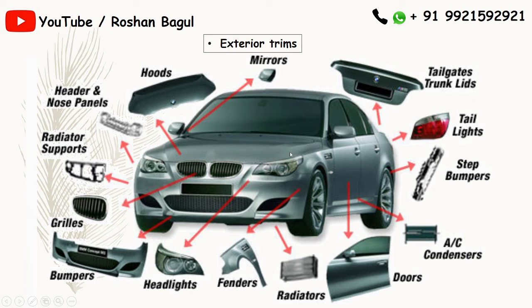For exterior trims, components include mirror, tailgate trunk lids, tail lights, step bumper, AC condenser doors, radiator, fenders, headliner doors, headlights, bumpers, grills, radiator supports, and header nose panel. All these components come under exterior trims.